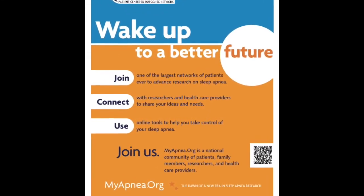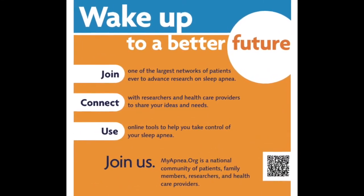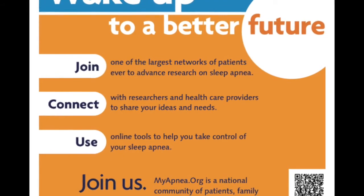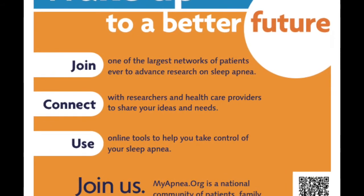Our most recent and exciting work relates to a big national effort to engage patients in the research itself — our patient-powered research network called myapnea.org. We're directly inviting patients to be part of the research team, not just as consultants but as co-investigators and co-developers, asking patients what questions they think are most relevant and what studies will be most impactful and feasible. Through this patient-centered outcome initiative, we're trying to build a completely new infrastructure and paradigm for doing research.